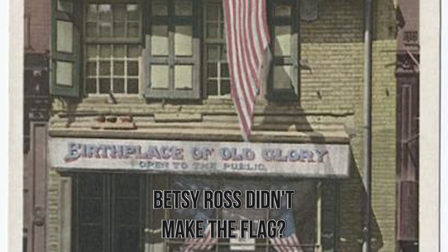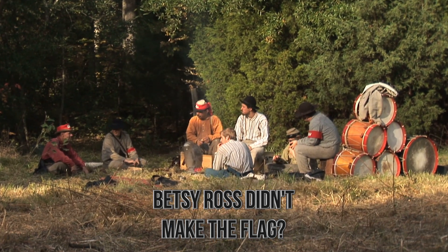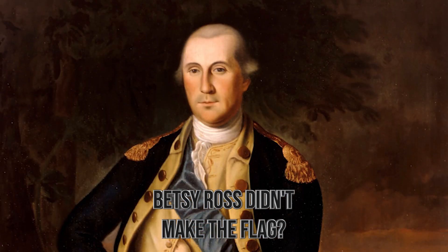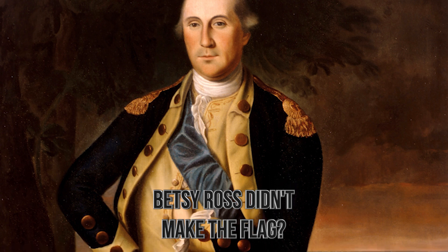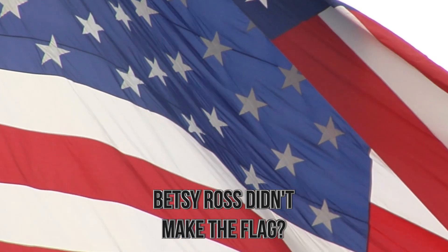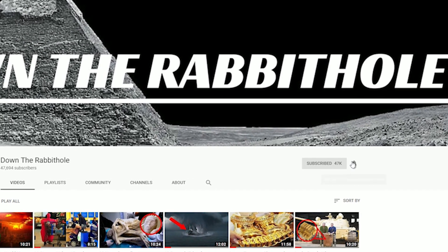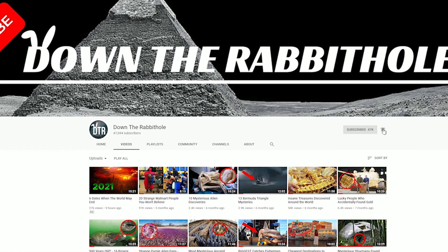The claim that she made the first flag came 40 years after her death in the 1870s, and the source is dubious. There's little doubt she made flags for most of her adult life — that was proven via her own job history — but the legend of the first flag is likely more storytelling than fact, much like George Washington's cherry tree story. As history is made by those who know how to tell good stories, before we tell you more about the American flag, be sure to like the video and subscribe to the channel so you don't miss our weekly videos.